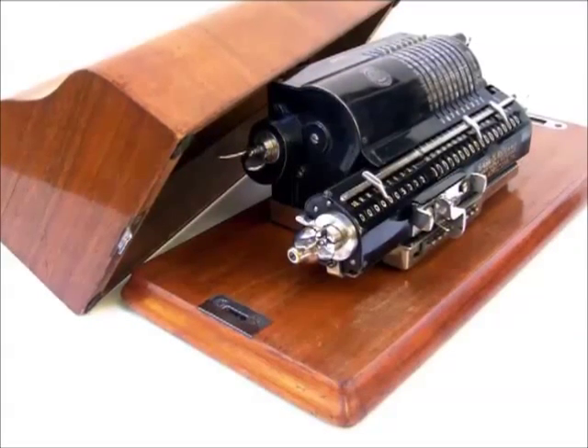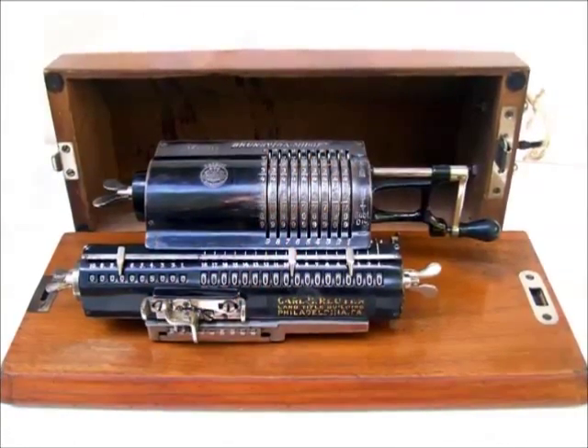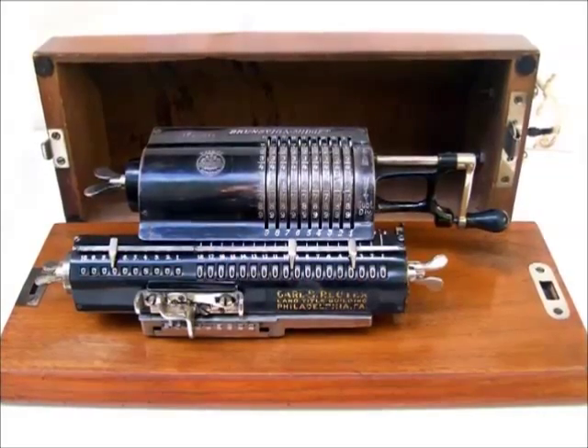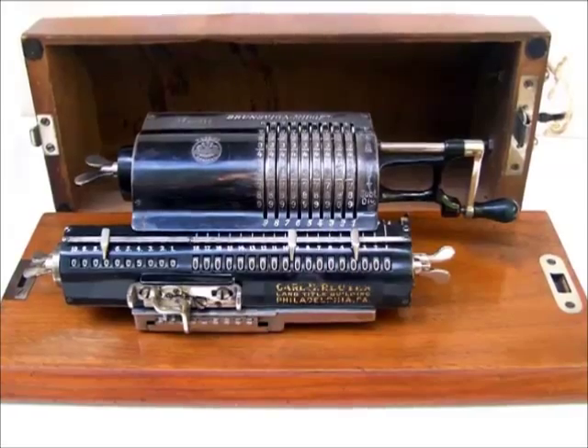Here we have the most collectible 1910 model MA, that combines the 18-digit second generation A model with the miniaturized version M, and comes in a wonderful wooden cabinet.